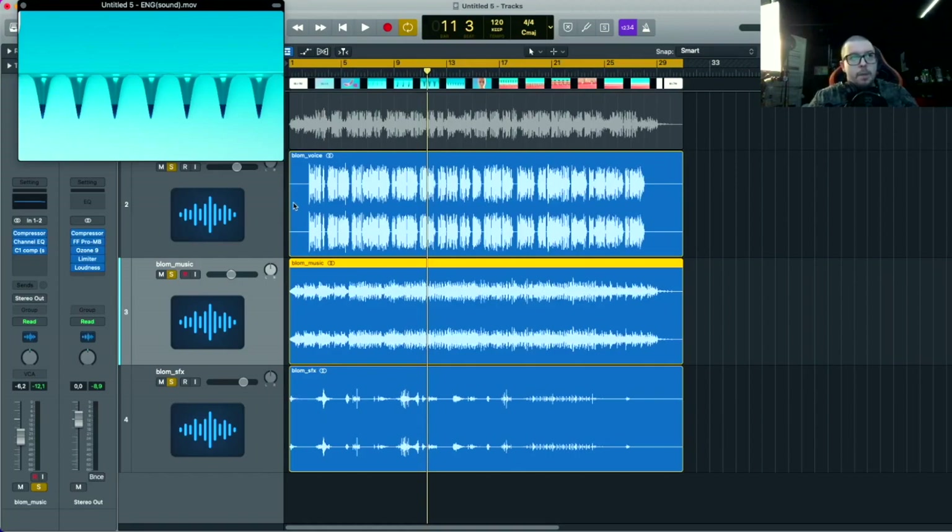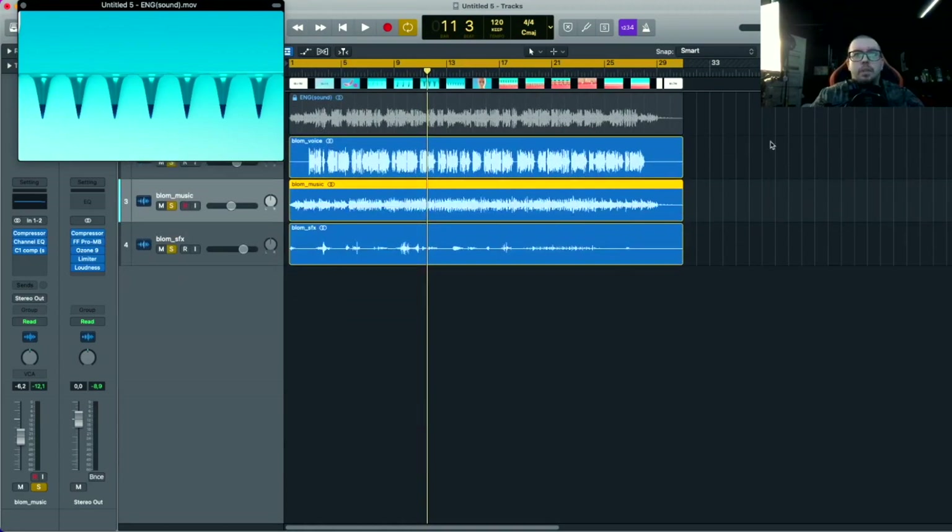Что касается выходной громкости для других платформ — тут всё зависит от вас и от вашего клиента. Нужно просто иметь чувство вкуса, чувство слуха и понимание, в какой громкости пойдёт тот или иной проект. Если вернёмся к блокбастерам — там интересные цифры и динамическая разница тихих и громких моментов. Всегда мы можем взять референс по музыке и по проекту, и подровнять наш микс-баланс под данный референс.